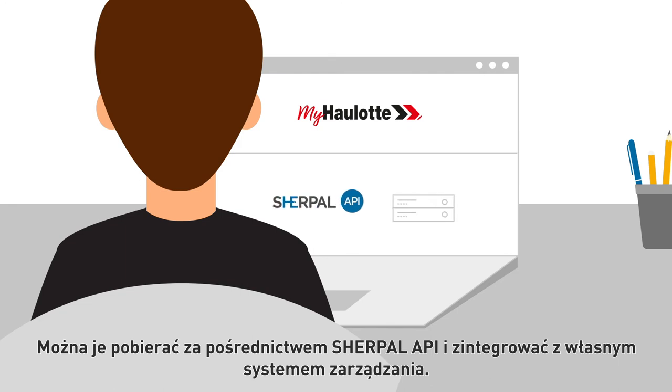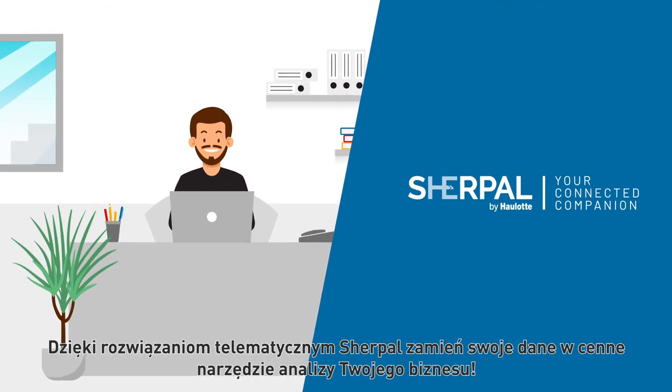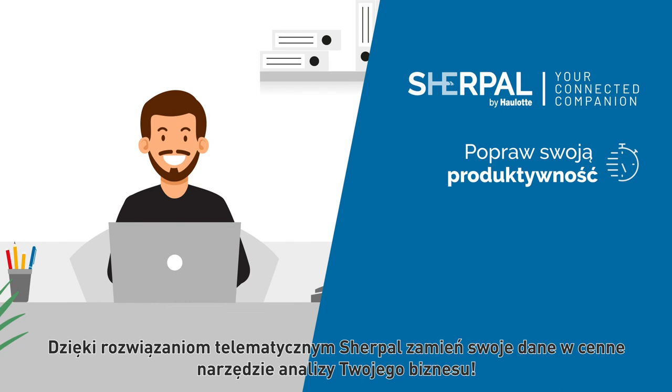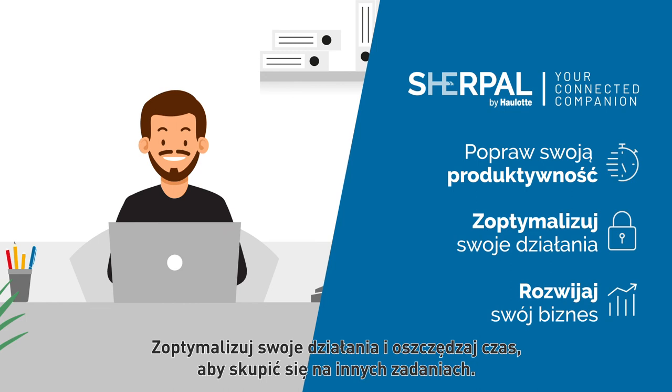Machine data is displayed on the myHaulotte services portal. It can also be collected through the Sherpel API and integrated into your own management system. Thanks to Sherpel telematic solutions, turn your data into valuable insights into your business — optimize your operations and save time to focus on other tasks.